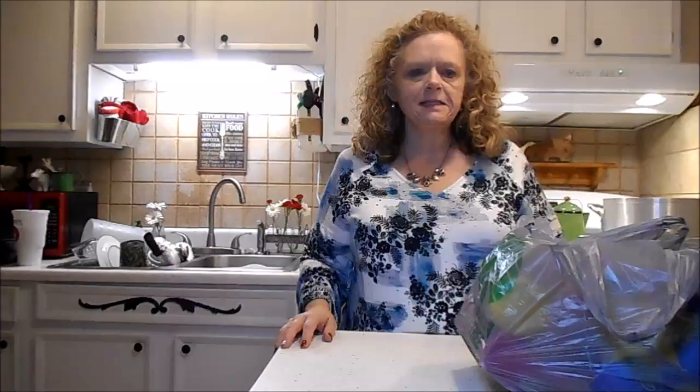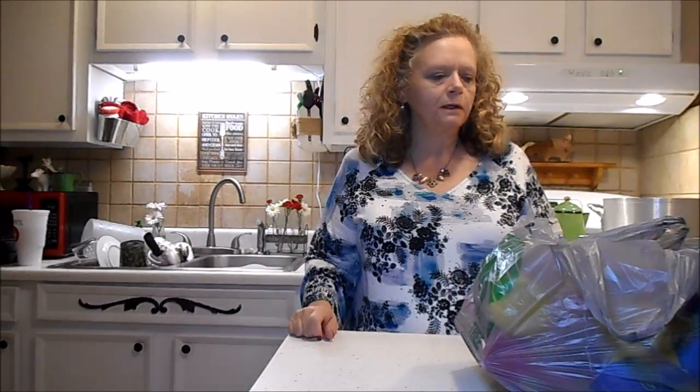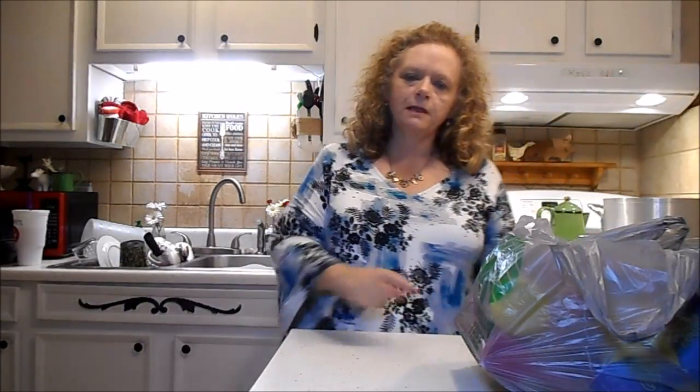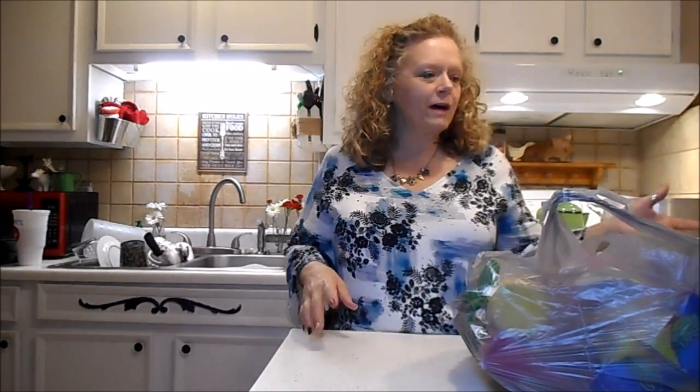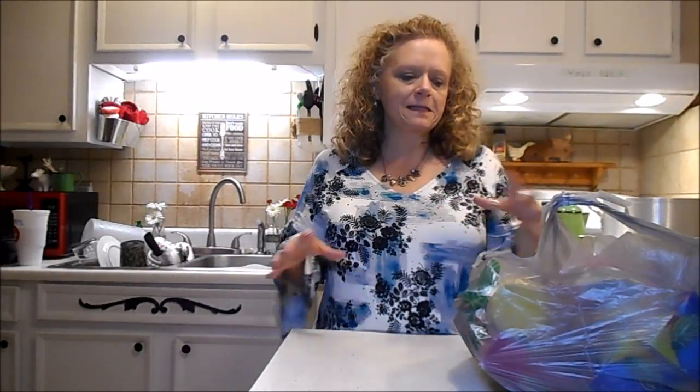Hi everybody, it's me Sissy back with another Dollar Tree haul. I know I said the last one was the last one before Christmas, but we all knew I wasn't telling the truth. I'll be back at Dollar Tree Christmas Eve. But anyway, I have a Dollar Tree haul for you — some stuff I picked up. I promise this is the last time I'm going to Dollar Tree before I start getting this stuff put together in gift baskets.